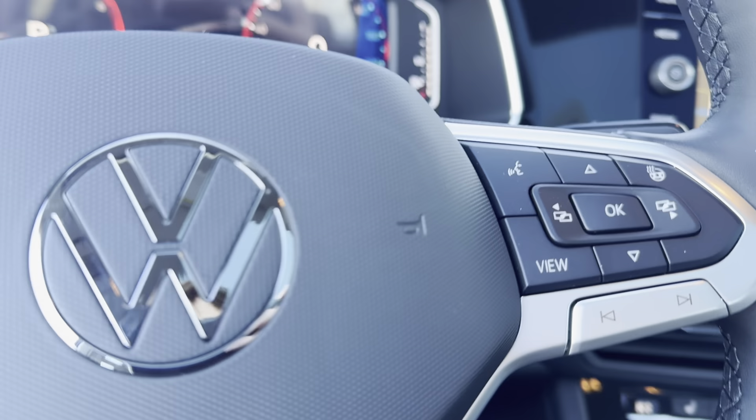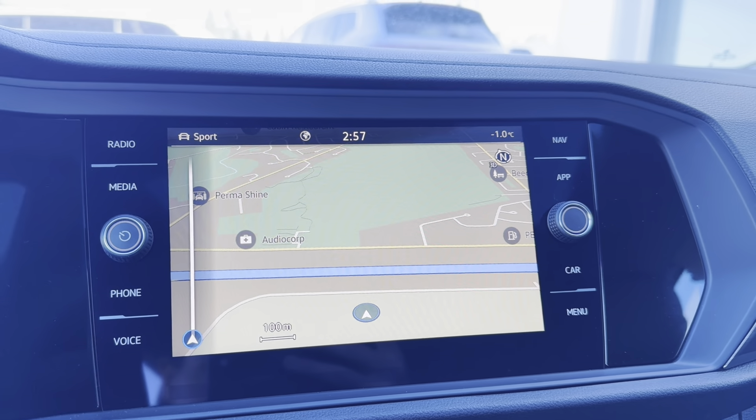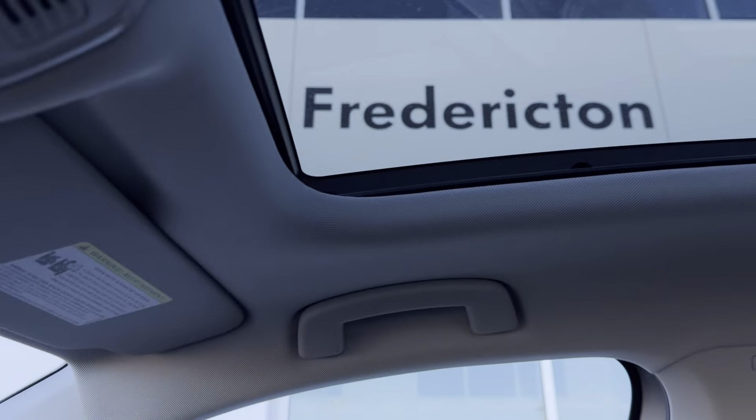Coming in the front we have heated mirrors, a multi-function heated steering wheel, factory navigation, Apple CarPlay, and Android Auto. And up here we have our sunroof.